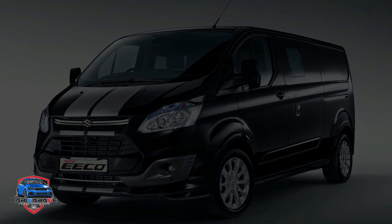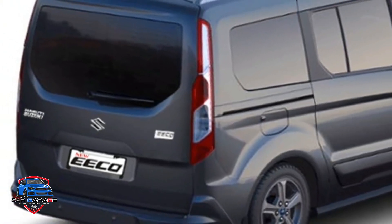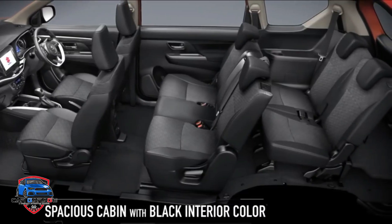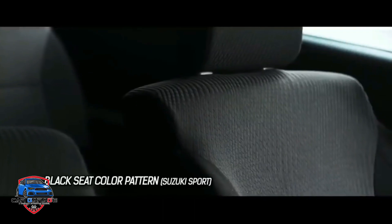The side profile design has a vertical angle. The vehicle has a premium look with a double-tone finish.